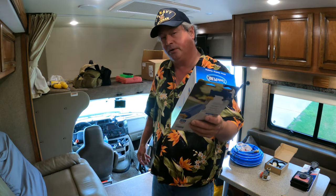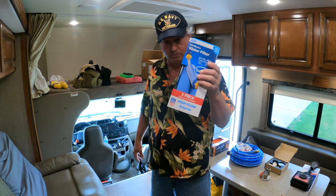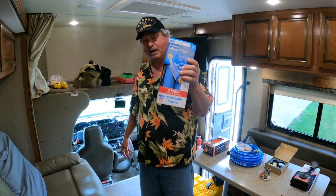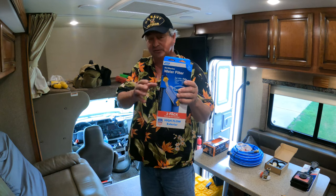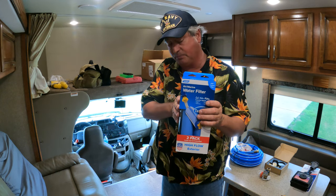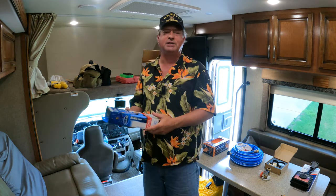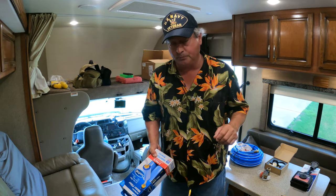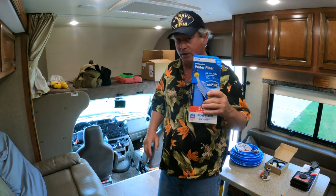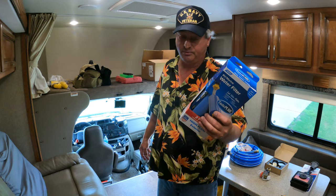Tap water is safe to drink in most cases, but these inexpensive inline hose filters filter down to 20 microns and catch most particulates. They use carbon filtration to pull out a lot of contaminants. You never know what's in your water. Many RVs have onboard water filters, but those cartridges cost more than a hose filter. These are good for 20,000 gallons — I go through two a year.